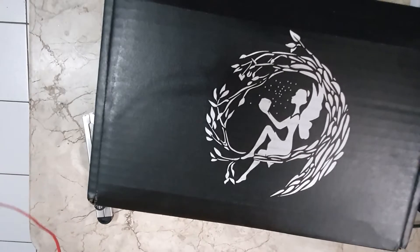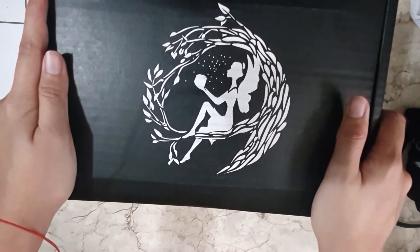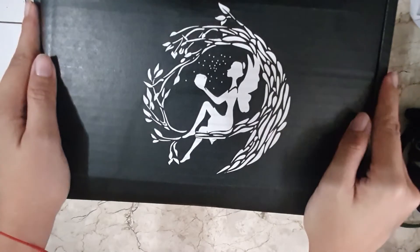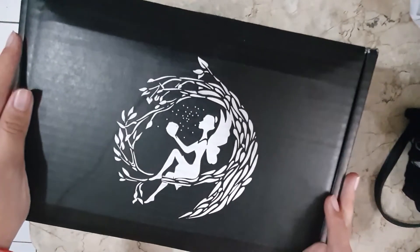Hello everybody and welcome back to my channel. I hope you all are in safe condition against this virus that everybody is trying to stay away from. Since it's the start of Metro Manila's community quarantine, I decided to record the unboxing of the February 2020 Fairyloot box.